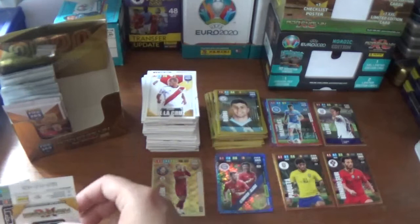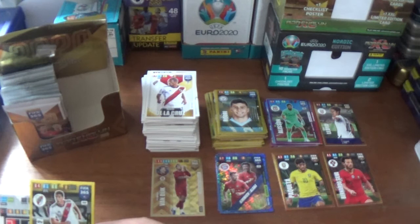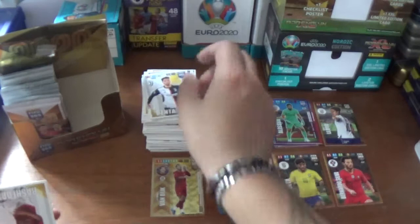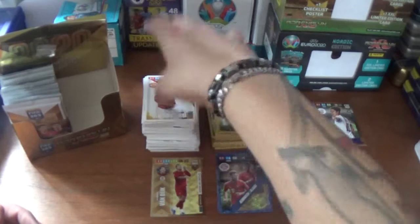Next up we have Nicolas de la Cruz of River Plate. The inserts: goal stopper power-up Alisson Becker of Liverpool, and a fans favourite for Ignacio Fernandez of River Plate. And the base: Jerome Boateng of Bayern Munich, Rodrigo Bentancur the Uruguayan from Juventus, and Marcus Rashford of Manchester United finishes that one off.